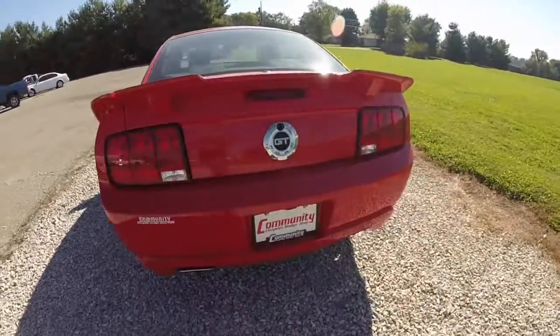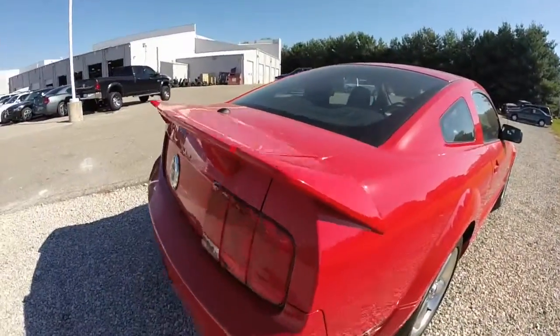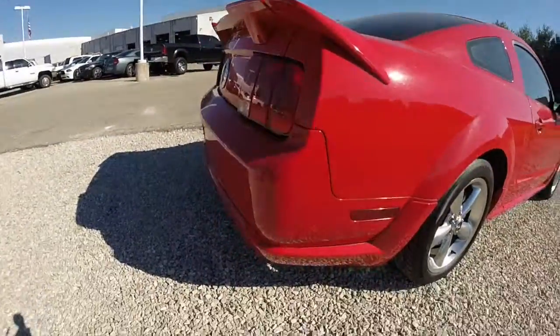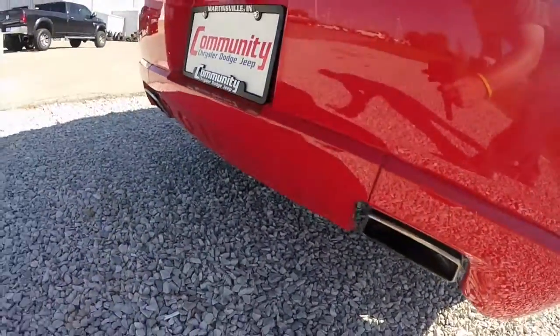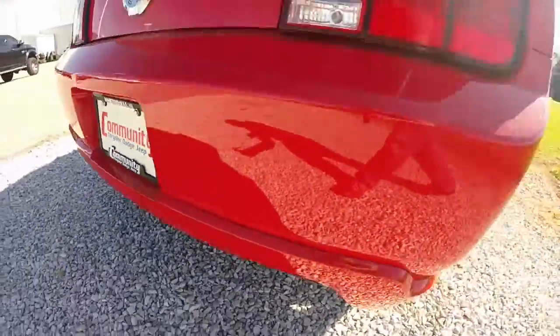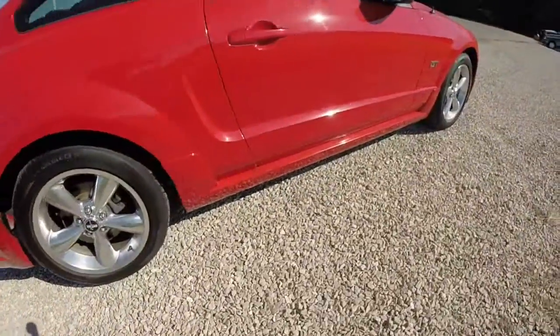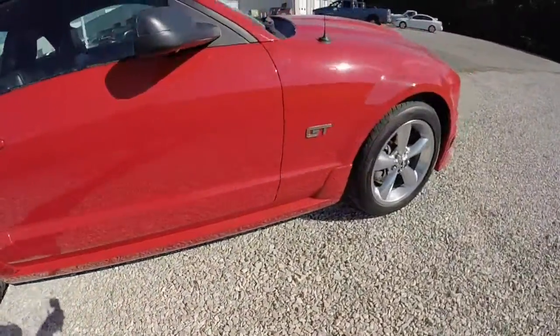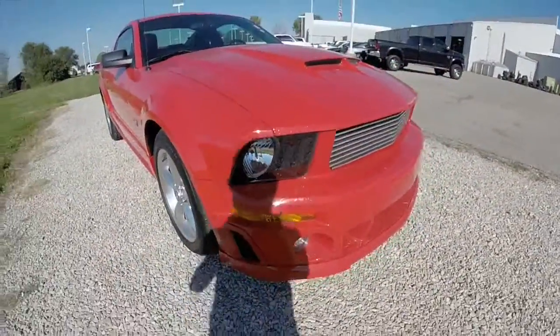This vehicle does have the Roush appearance package, which includes the Roush specific rear spoiler, the Roush rear fascia with the integrated dual exhaust tips, and the Roush name on the bumper. It also has the Roush lower side strakes and the Roush specific front end with the billet grille.